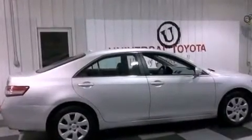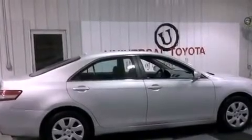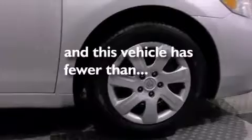An anti-lock braking system, rear curtain airbags, air conditioning, and this vehicle has less than 33,000 miles.